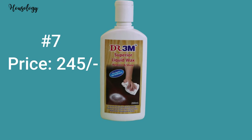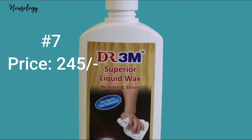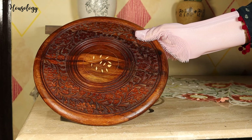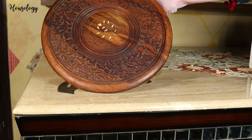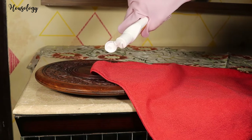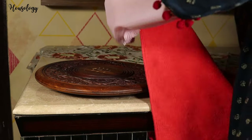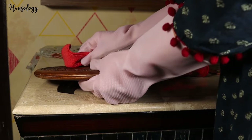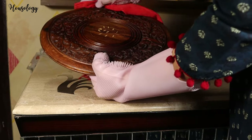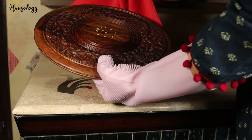Next on my list is the Superior Liquid Wax by 3M. You can use it on painted and wooden furniture — it gives a great finish and a clean surface, making a long-lasting glow and shine. Apply it on a microfiber cloth and rub it on the required object. Leave it to dry — after five minutes it's done and your object looks as good as new. Now you can see the shine!